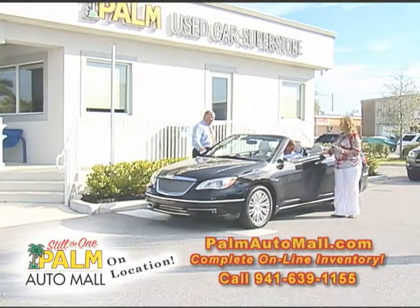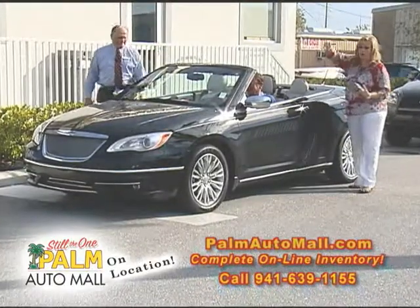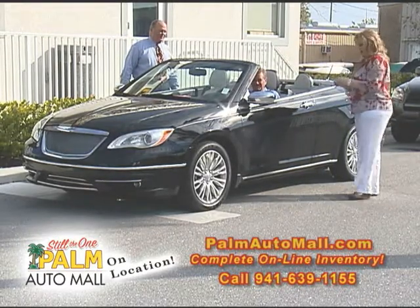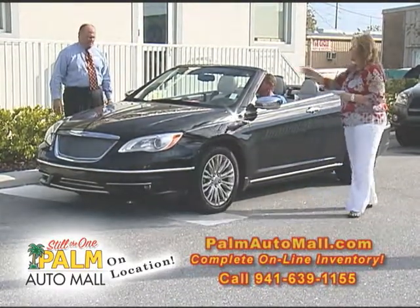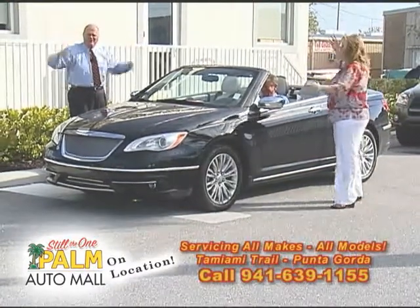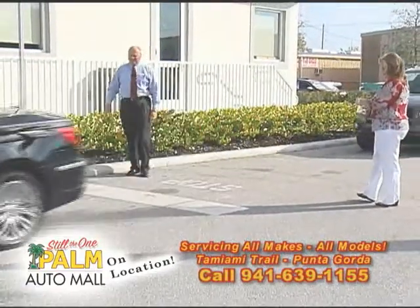Another convertible — 2012 Chrysler 200 convertible. This is the Limited. Now this is a hard top, not the canvas top — it's a power top. You push a button, the windows come up, everything goes all by itself. You can pay $29,900 for this, and it doesn't even have 5,000 miles — it has 4,700. It also has navigation. I don't know which one's better, Tonya — the nice Camaro convertible or this nice 200. It's Chrysler certified.